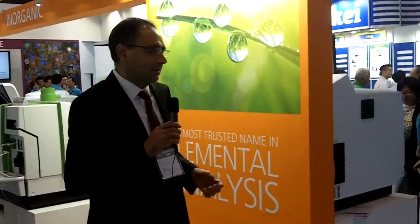The ICP OES provides the best, highest throughput in its class, highest performance, and is the most trusted name within the global ICP market. Perkin Elmer is really recognized for its ease of use, highest reliability, and sample throughput.